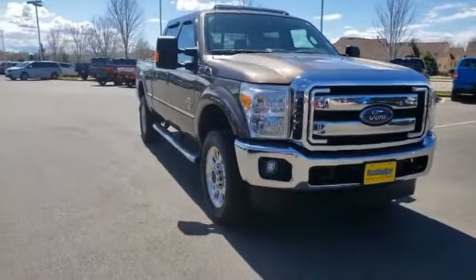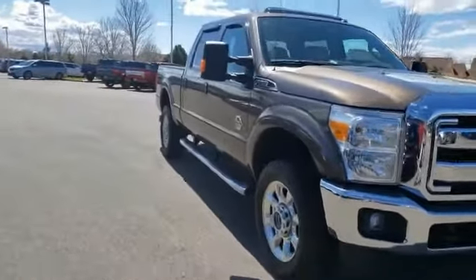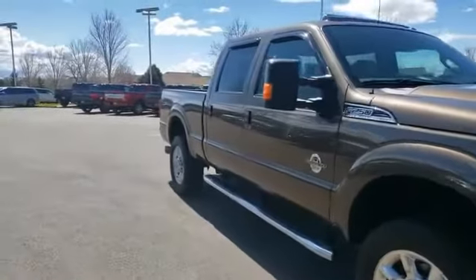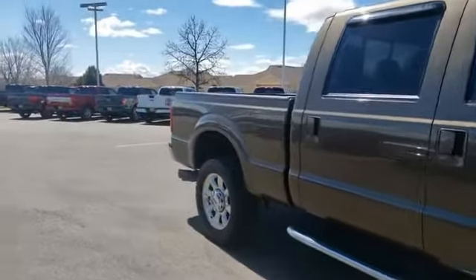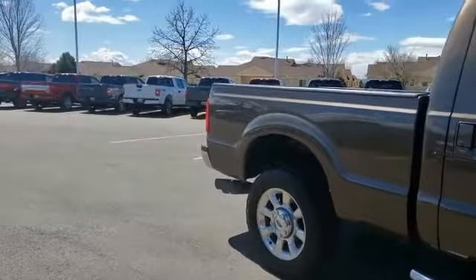We are pleased to show you the 2016 F-250 Super Duty. Head-to-head fuel efficiency. Head-to-head towing. Head-to-head torque. Ford F-250 Super Duty.